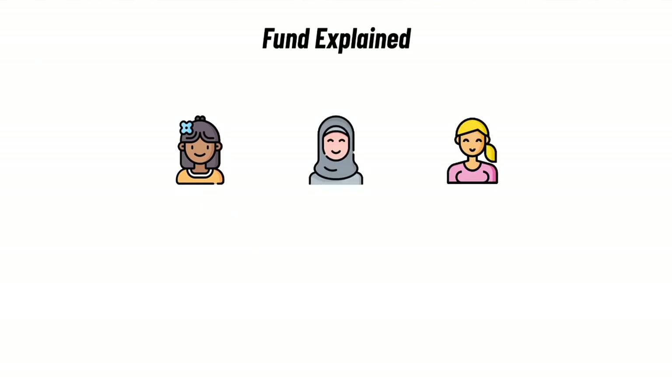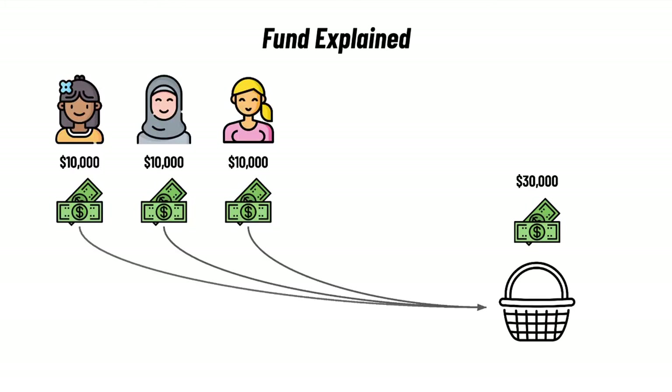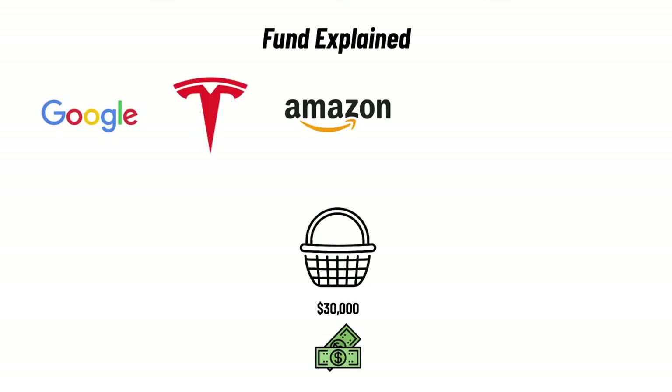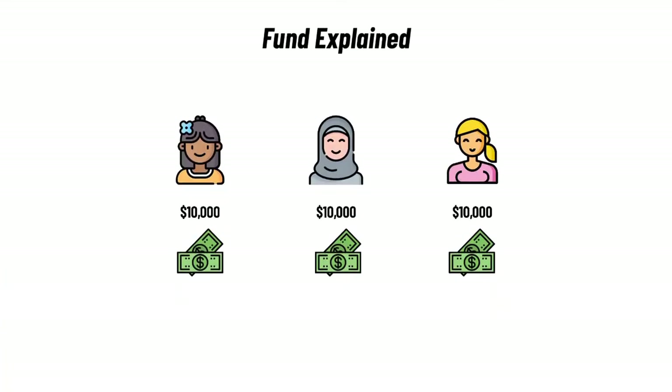An ETF is an exchange-traded fund — it makes more sense if we read it backwards, so it's a fund that is traded on a stock exchange. Let's first look at how a fund works. Imagine you get together with 2 other friends; everyone invests $10,000 and you put all that money in a basket, so you have $30,000 in total. With those $30,000, you buy a selection of stocks — the basket that you have is nothing else than a fund. And to make it fair, everyone gets the same amount of shares in this fund, because remember, everyone invested the same $10,000.